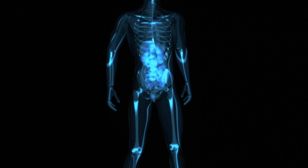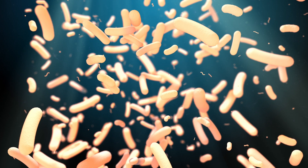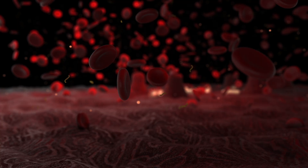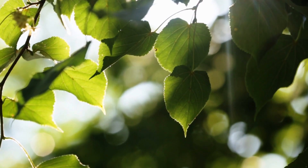People have generally heard about the human microbiome program, studying all the living microbes that are living on and in us, and actually how they make us up as humans. They're critically important in many aspects of our health. Plants, animals and trees all have microbiomes as well.